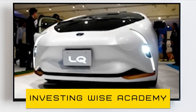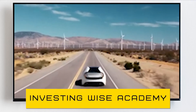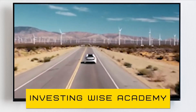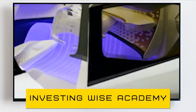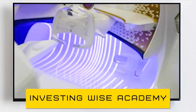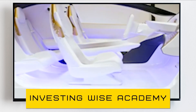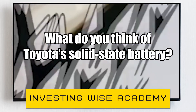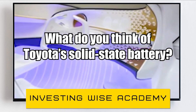Until now, all that was known about it was that it was a battery electric car. However, in this release, a huge decal proudly proclaims that it uses an all-solid-state battery. The prototype was also not a stationary model, since it was seen moving autonomously down the road. So, what do you think of Toyota's solid-state battery? Let me know in the comments section below.